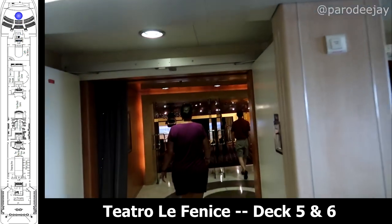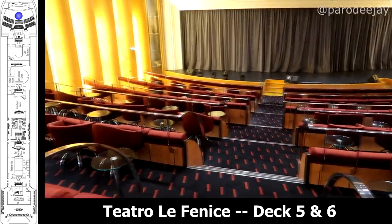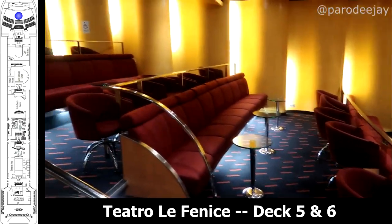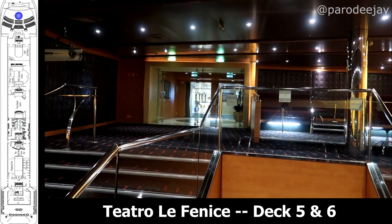At the very front of the ship is the one-level main show lounge, which you can enter from deck six or from deck five. It's a pretty small lounge, so get there early if you want some prime seating. One good thing we noticed is it sort of always seemed to be open, so you could go really early for a show and snag some prime seats.